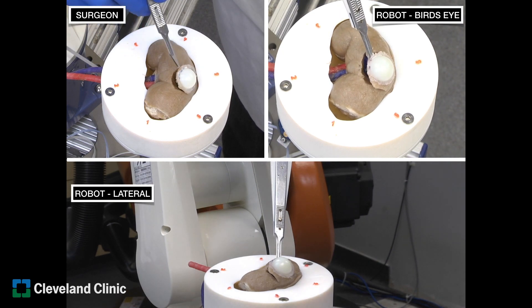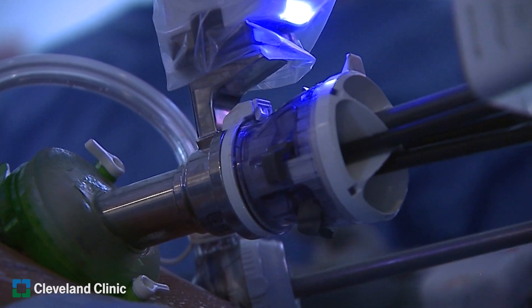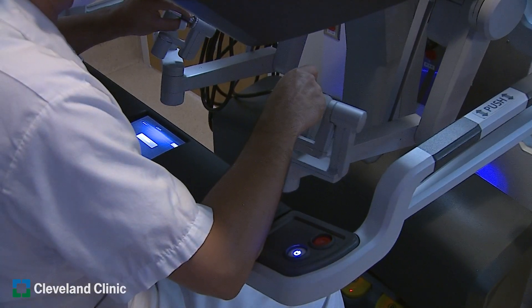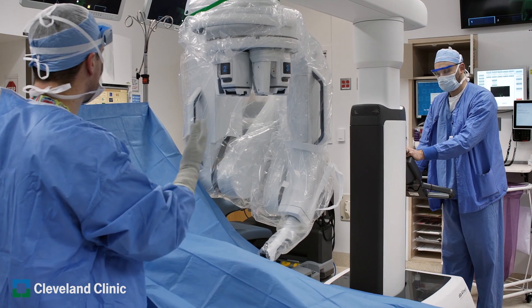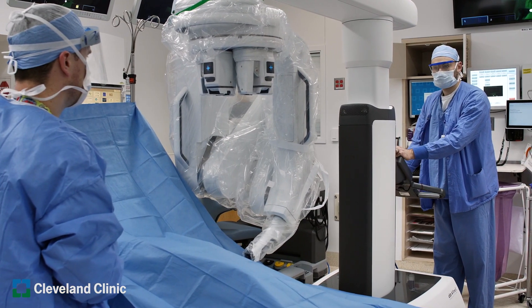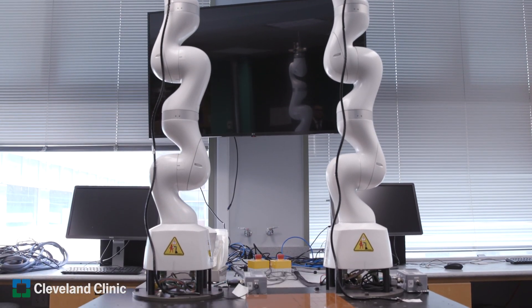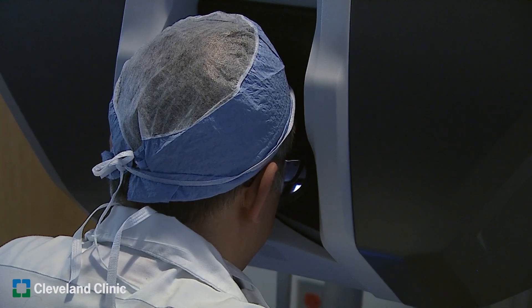We are just at the very beginning of robotics — what you see today is the tip of the iceberg. Next will be smart AI applications moving the robot from an extension of my hands and eyes to becoming a partner in surgery, under human control. No matter how advanced a robot becomes, one thing distinguishes humans: creativity. That's why we're excited about the future, and as Cleveland Clinic we will continue innovating and evolving patient care.